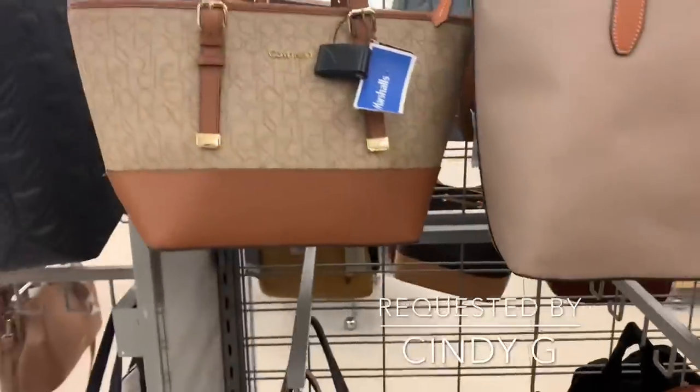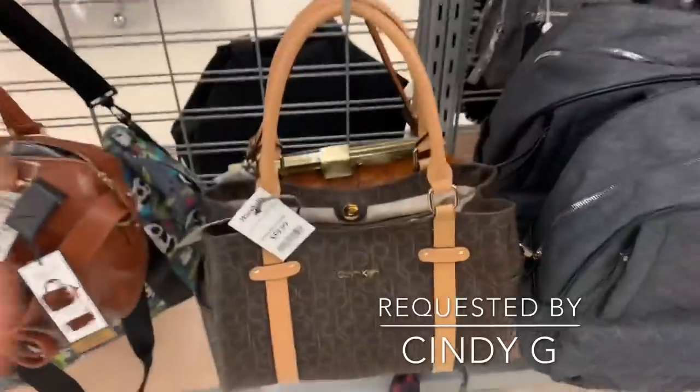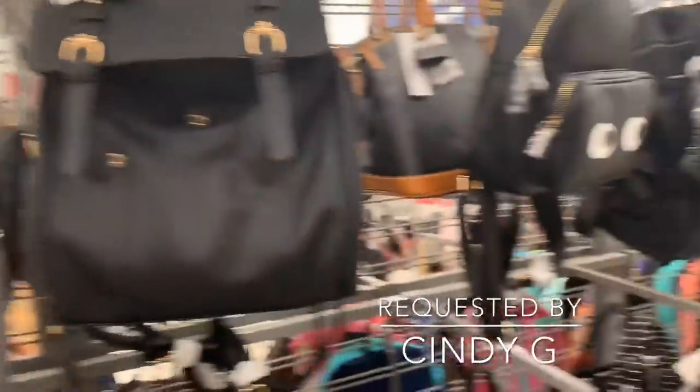They have Calvin Klein — this one is $59.99. They also have some backpacks.